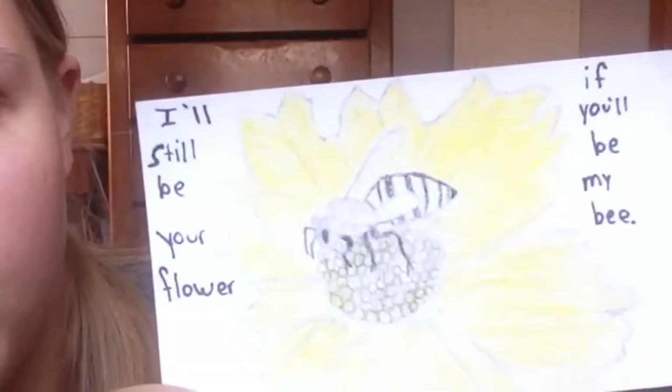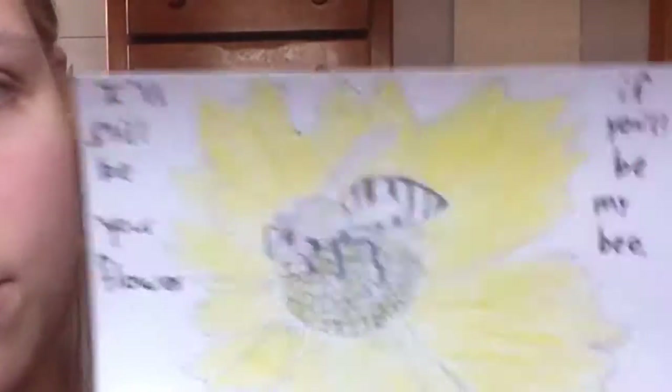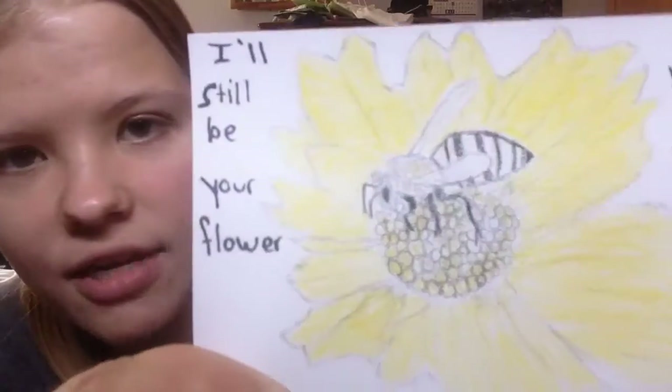Then we've got a lyric from an artist called Flatsound: 'I'll still be your flower if you'll be my bee.' And there's a bee on a flower.